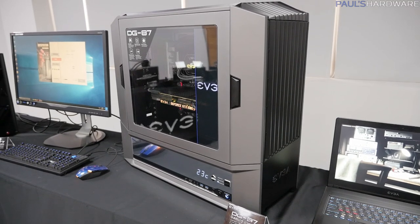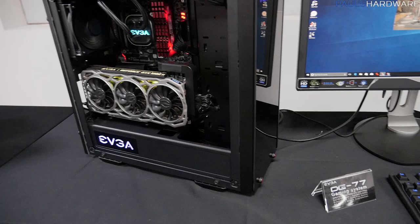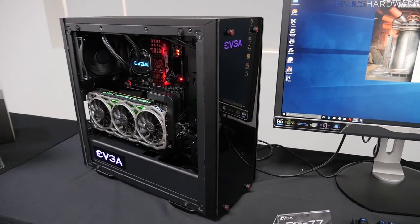Here is the DG87 — it's a big case. Let's move on. Here's a DG77 gaming system, and again, going back to EVGA's solutions approach.